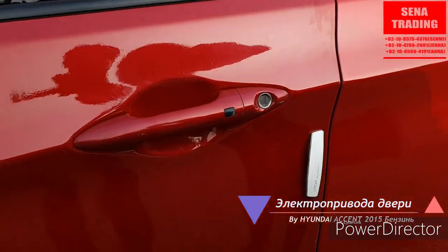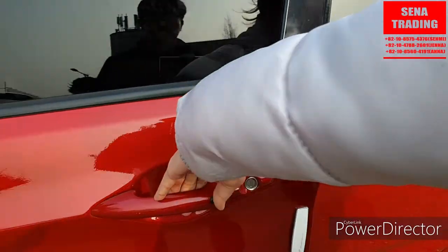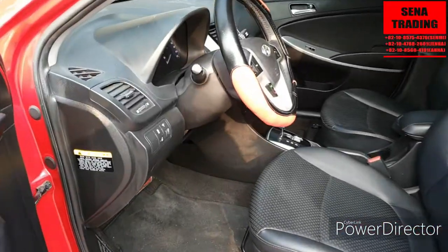Откроем смарт-ключ, заглянем внутри. (Let's open with the smart key and look inside.)